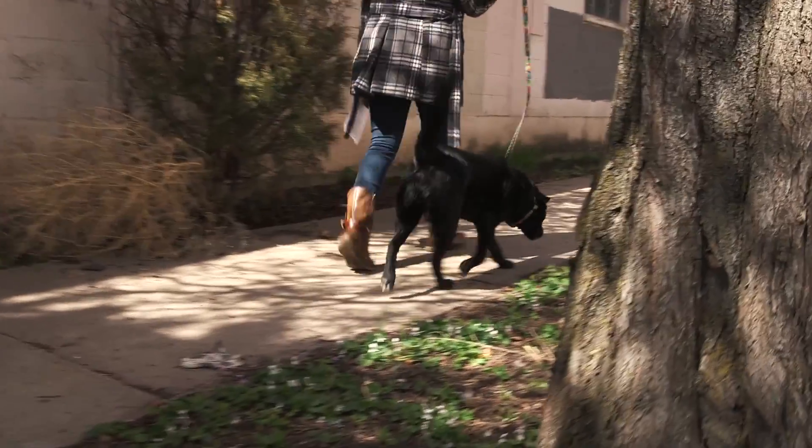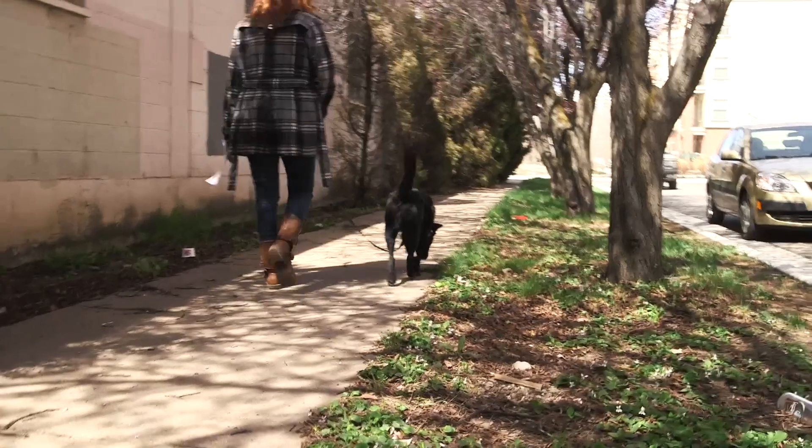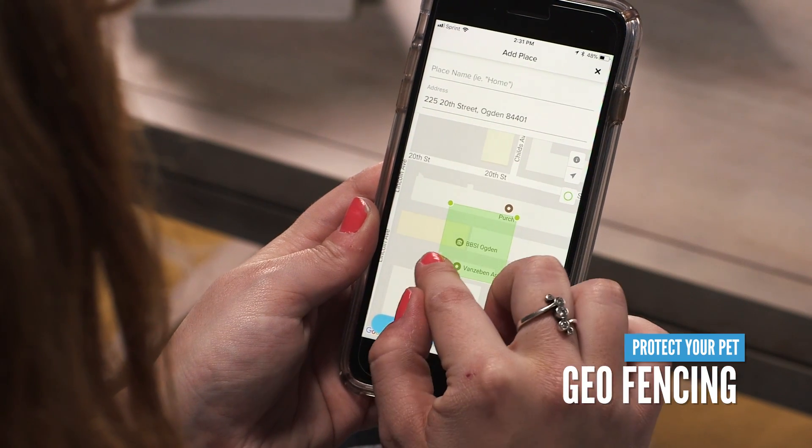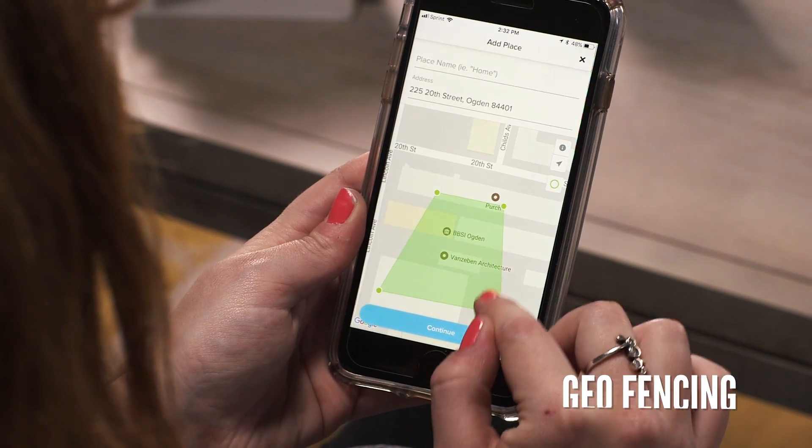Having something like the Whistle 3 on my pet's collar gives me peace of mind. Everything you need to keep an eye on your pet is in the app. You can use the app to set up geofencing around your house, and you'll be alerted immediately if your pet gets out of the yard while you're away.